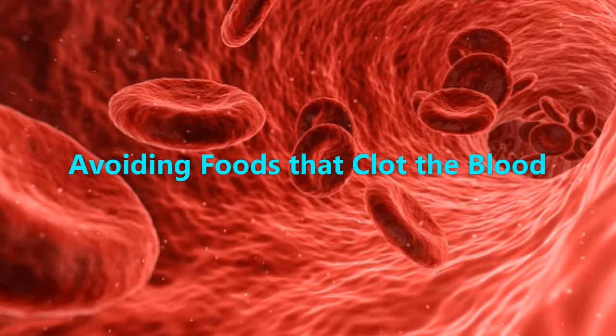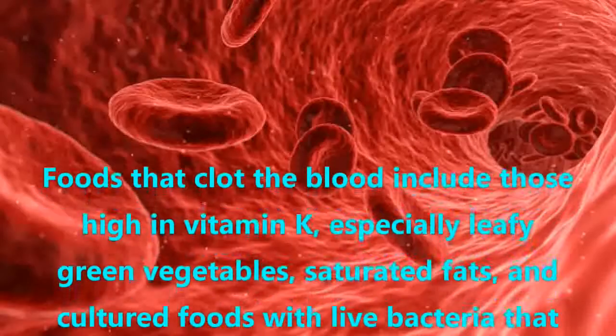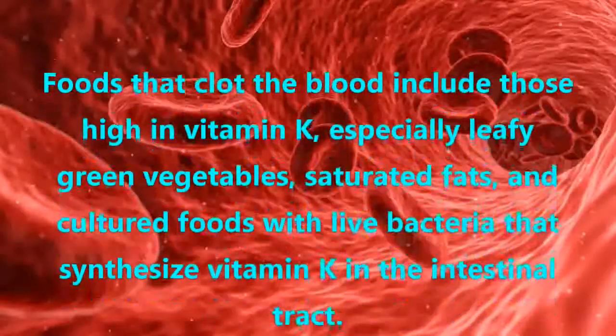Avoiding Foods that Clot the Blood. Foods that clot the blood include those high in vitamin K, especially leafy green vegetables, saturated fats, and cultured foods with live bacteria that synthesize vitamin K in the intestinal tract.